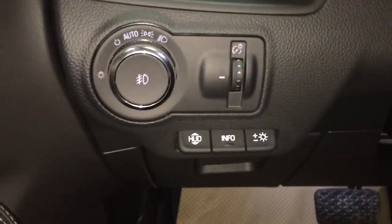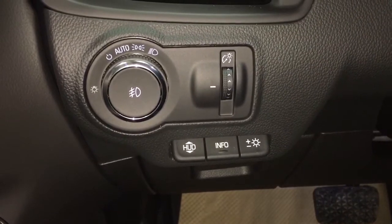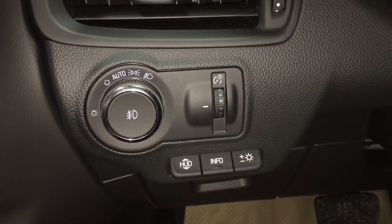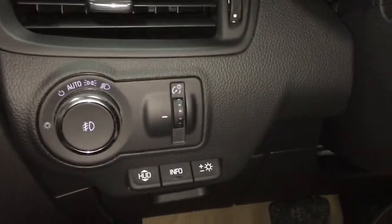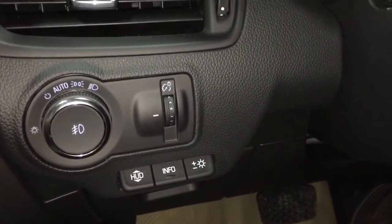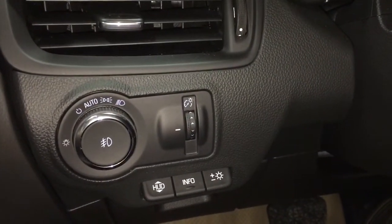And you've got the head-up display there. Now this doesn't translate to camera very well, but you know what I'm talking about - it's going to get the display right there on the windshield. It's convenient to have. You can increase and decrease the intensity of it, turn it on and off, and select what it's going to be displaying for you on that windshield.